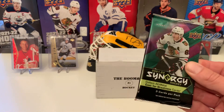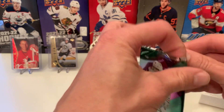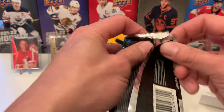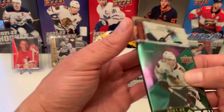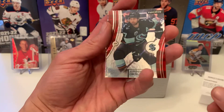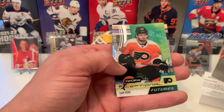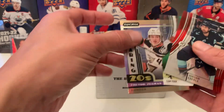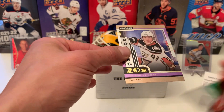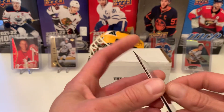Let's go with Synergy, 21-22. I'm having pretty good luck on Synergy. The price is going down because I don't think anyone really likes Synergy, but I do — so that benefits me a lot. We have Jordan Eberle, Exceptional Futures — Cam York, number 119 out of 899 — and a Roaring Twenties of Trevor Zerus. Little surface damage there.